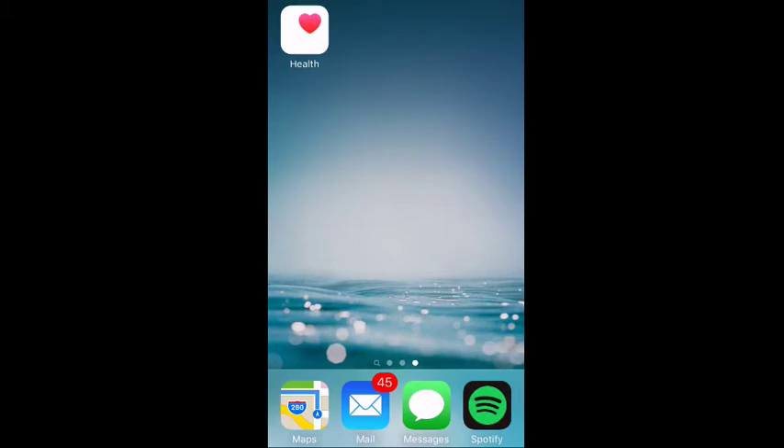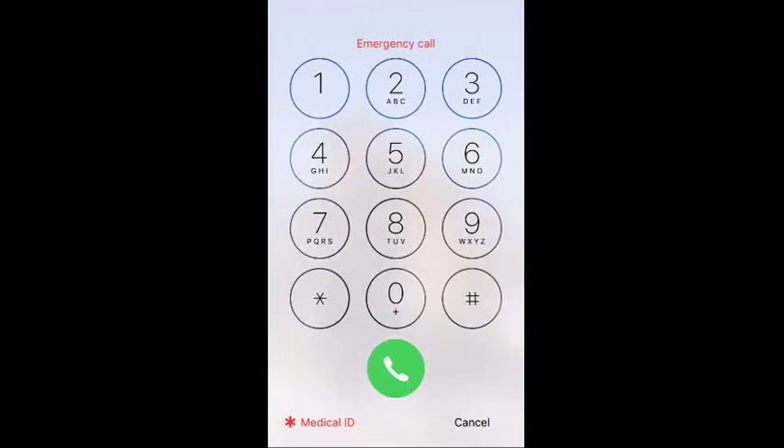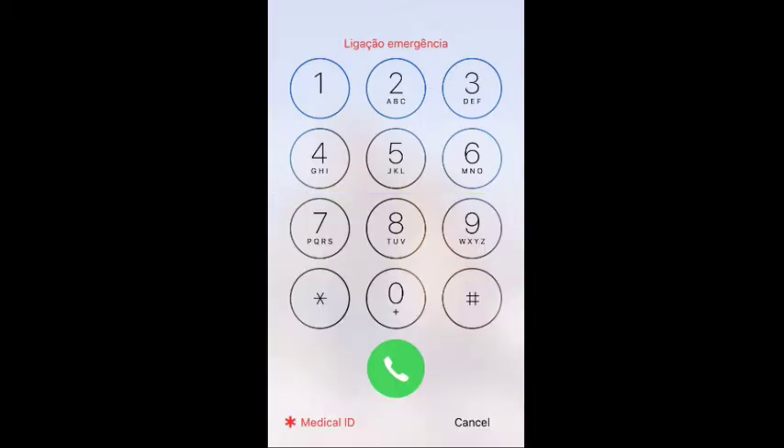So if you go to the lock screen and hit the bottom-left 'Emergency' button, there is Medical ID. People can get in and see who to contact, see your blood type — all that good information that they might need in case they were treating you in a medical emergency.